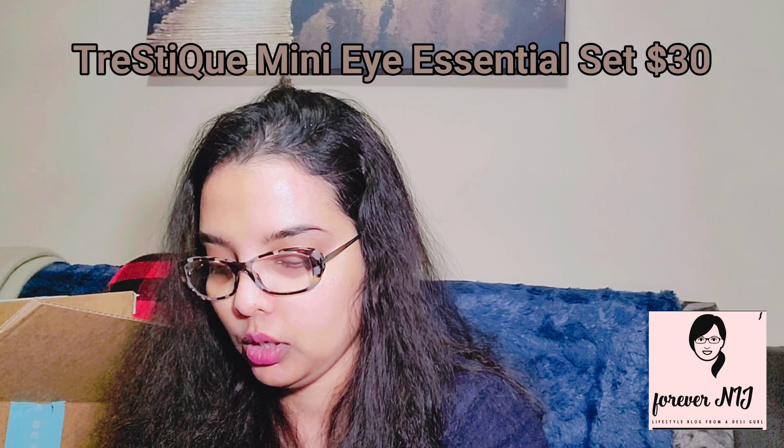That was great — I use eyeliner all the time. Next is Stila's mini eye pencil trio. Oh, these are exciting! Who doesn't like eye pencils? The first one is brown bronze. Let me just try it here. It is always great to use. See the lines here — so these are the three colors.